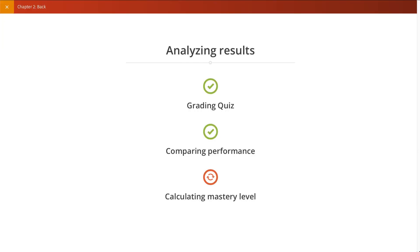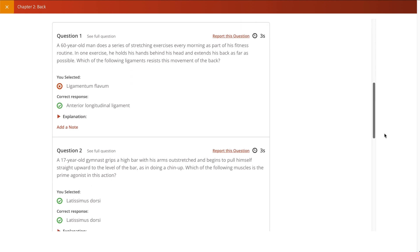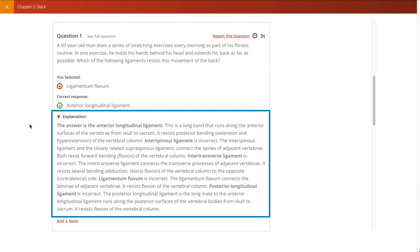Vetted course content gives students valuable feedback and support so they can maximize their study time. Students can see topics in which they are proficient and where they might need additional assistance.